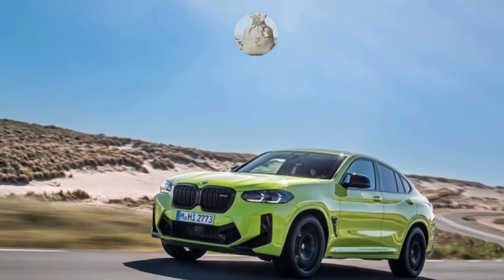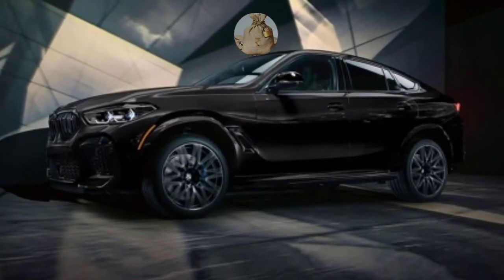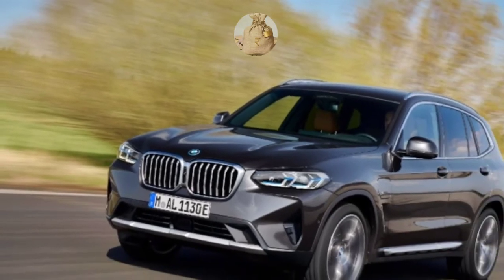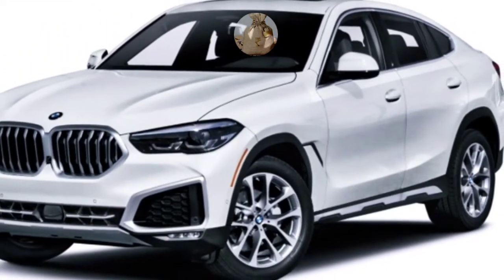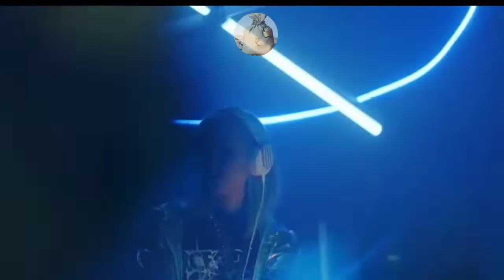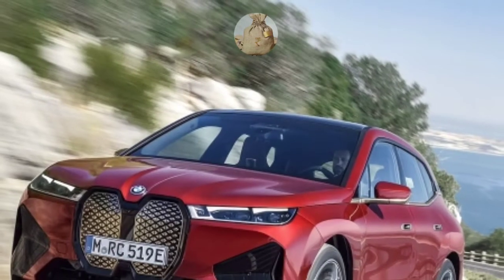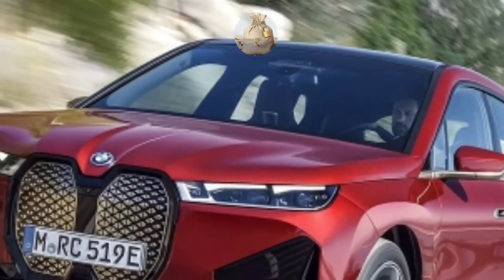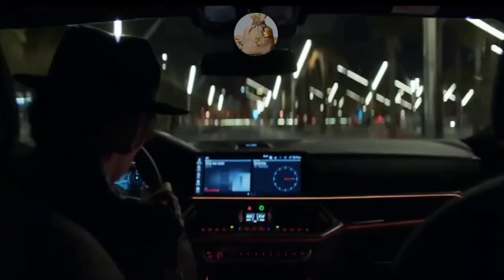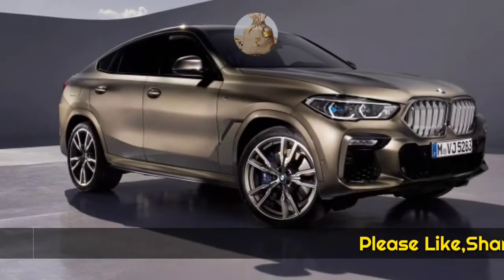The 2022 BMW X6 Hybrid remains unaffected in terms of its design vocabulary. Since this redesign entered just its following model year, BMW has chosen not to mess with the sharp and chunky design vocabulary. The appealing part of this template is its rear three-quarter portion, which contains a stunning tailgate. The redesign includes a raked D-pillar and rear window, sweeping roofline, extended hood, clean front and rear overhangs, and the major BMW kidney grille.